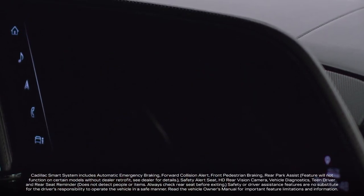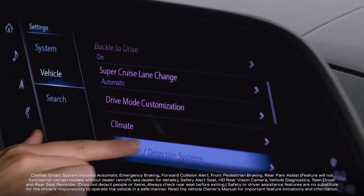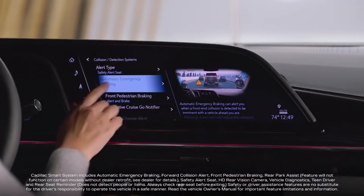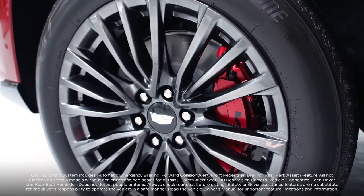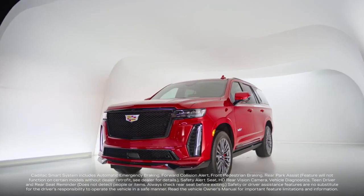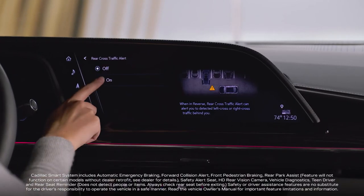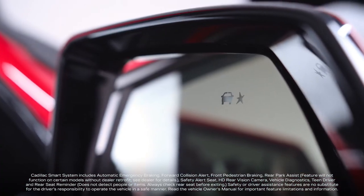Escalade V includes Cadillac Smart System, a suite of several safety and driver assistance features, such as automatic emergency braking and safety alert seat. However, we didn't stop there. Escalade V also comes standard with every advanced safety feature Escalade has to offer, including rear cross-traffic alert and lane change alert with side blind zone alert, to name a few.